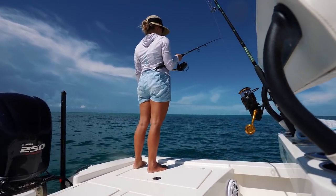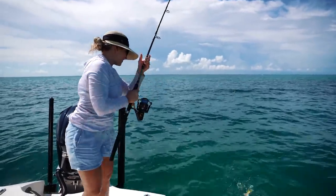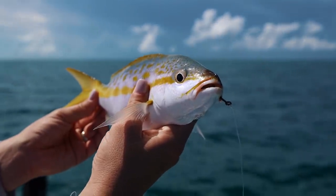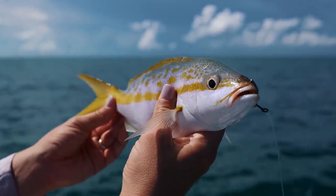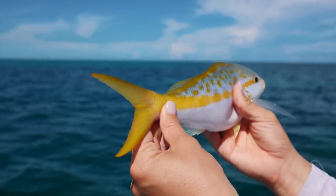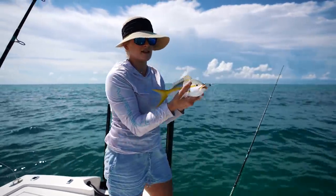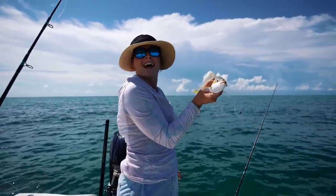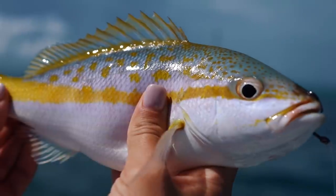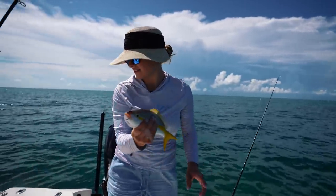Got a fish! Looks like a yellowtail. He actually looks kind of legal — pretty though. Sometimes when you're not used to holding smaller fish like this, you've got to be careful, especially with snappers, because of the spines at the top. If they get you, it's worse than a paper cut. Let's release him.